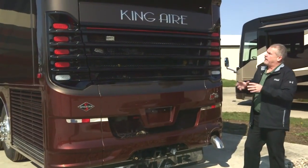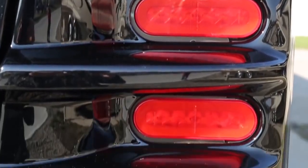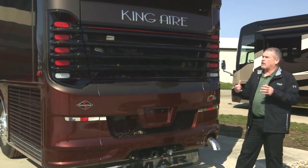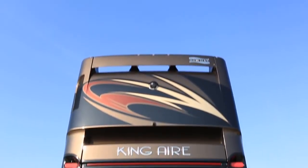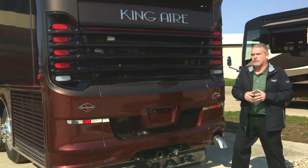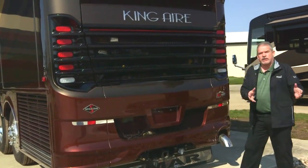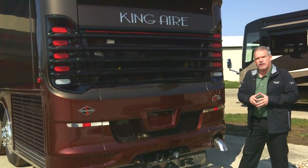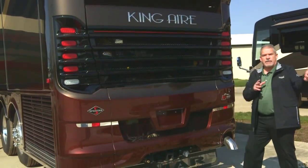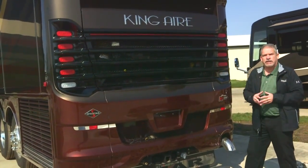Stepping around to the back of the coach, the first thing you'll notice is a gorgeous new rear cap. You've got all LED tail lights and a real high brake light — it's a tremendous look and very functional. Standard features include 20,000-pound towing capacity, an auxiliary air system to tie into your tow vehicle, and an option for camera select if you have a stacker trailer — you can hook those cameras into the coach and see them on the front dash monitors.